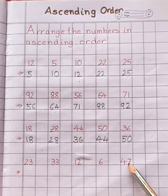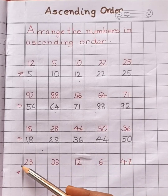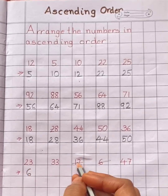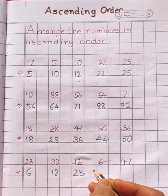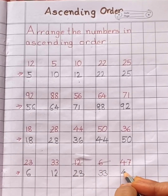See the last question: twenty-three, thirty-three, twelve, six, forty-seven. Now tell me children, which number will come first? Six. Then comes twelve. Next, twenty-three. Next, thirty-three. Last number is forty-seven.